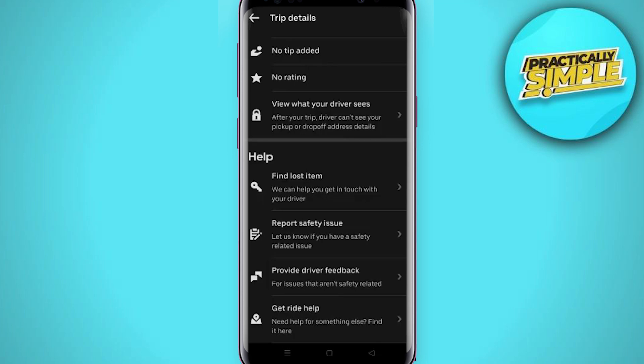In some cases the driver may not even be aware of the problem, so leaving a review helps them become aware of it. You can also email Uber customer support if you have more serious issues with a driver.